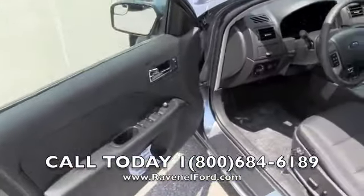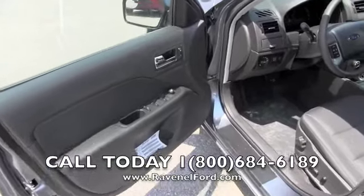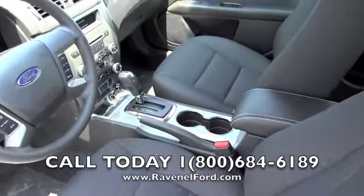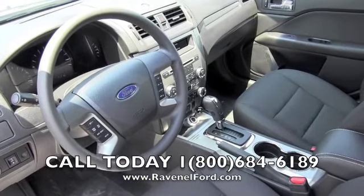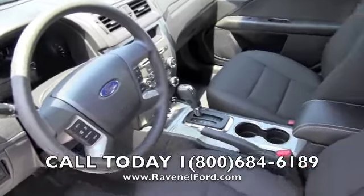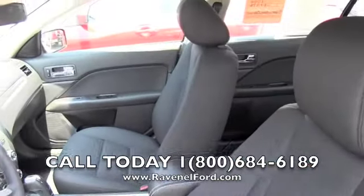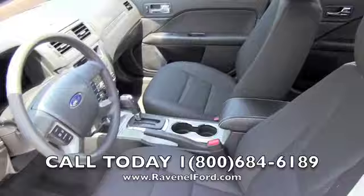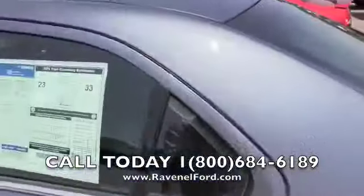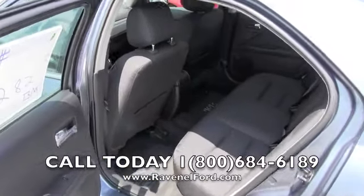Inside you'll get power windows, power door locks, and power mirrors. This one has a black cloth interior, automatic transmission, cruise control on the steering wheel, and Bluetooth audio and cell phone system with volume controls. You also get Microsoft Sync, which gives you that USB auxiliary hookup on the inside. Here's the back seats — pretty roomy, good room back there for the kids.